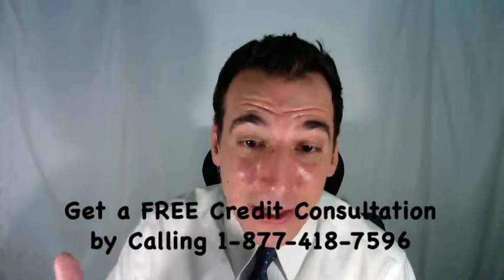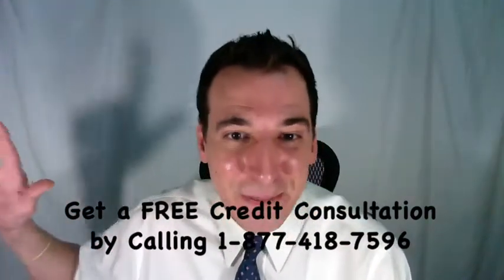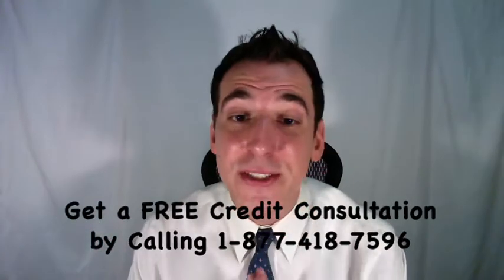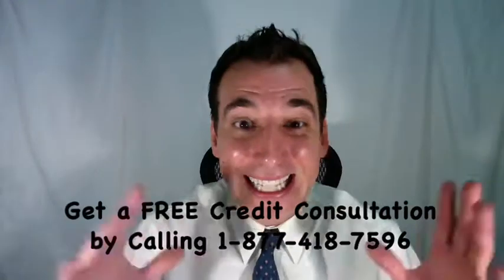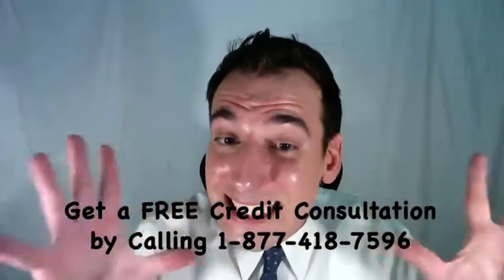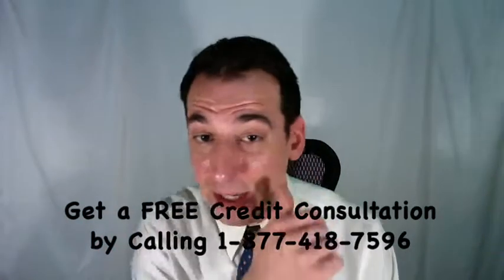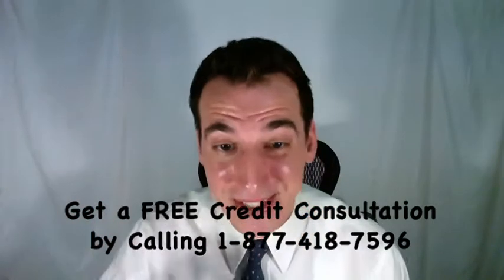Now let's discuss cleaning up your credit report, because the big key to getting a better credit score is to get that item off your credit report — that paid or unpaid collection, no matter what it is. To do this, we're going to exercise your rights as a consumer, specifically those granted under the Fair Credit Reporting Act, or FCRA. This federal legislation allows you to dispute and challenge any item on your credit report, so long as you believe it's inaccurate, misleading, or in error. And yes, we're going to dispute this Stonely Recovery collection listing.